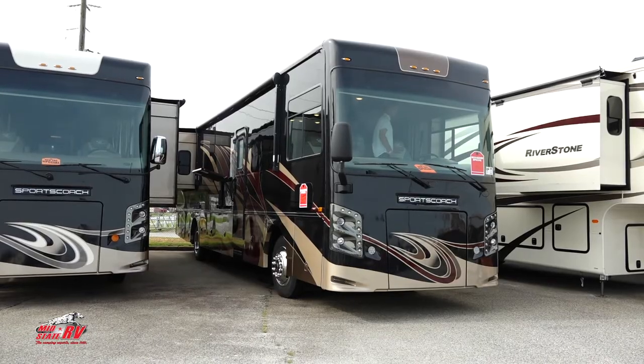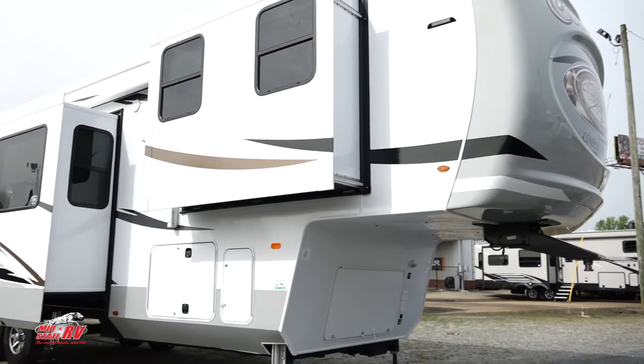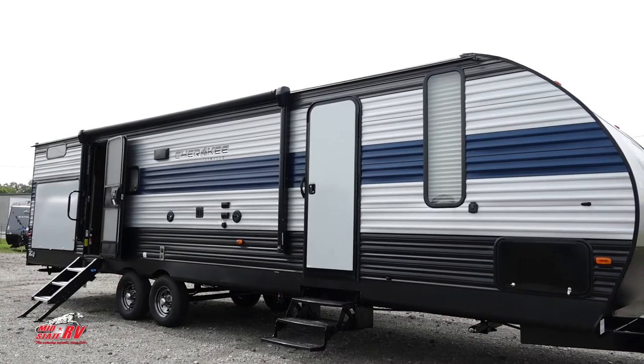Welcome to the RV show brought to you by MidState RV Center. Today, Nathan Ogletree is going to tell you about a diesel motorhome we have at a special price — a super nice unit. Then Darren Boland will take you through a Columbus Compass fifth wheel, a front kitchen, beautiful unit we just got in. Then Don Little will take you through one of our Cherokee travel trailers, a unique floor plan that's perfect for the family.